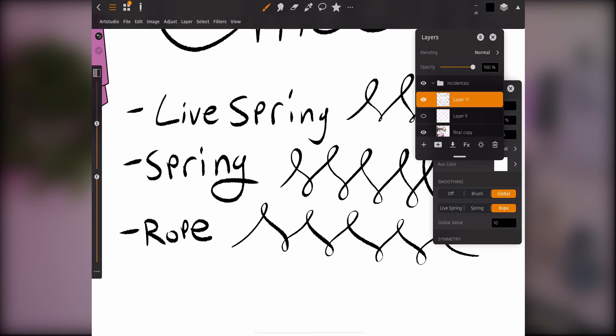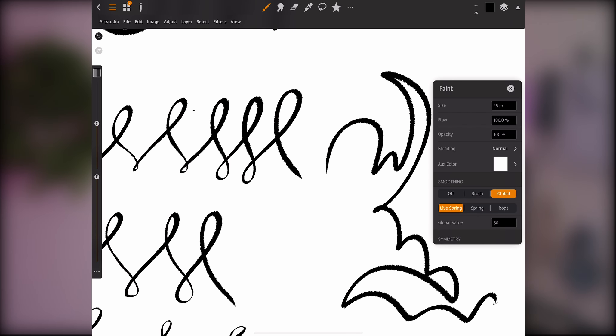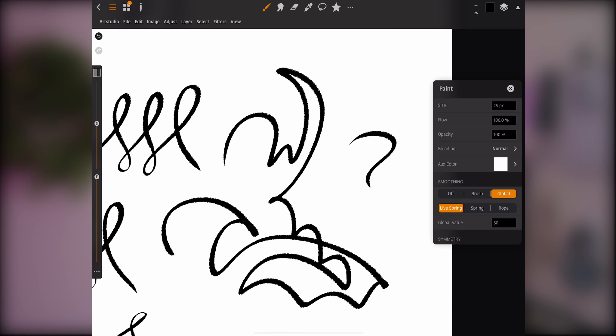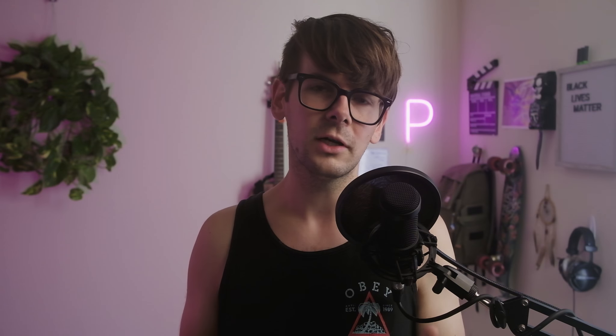I've got to give it to Art Studio on this — they really knocked it out of the park with their smoothing. You can barely tell that it's there, which I guess is the appeal of it. But the fact that they gave us Live Spring when we weren't even asking for it means they have completely cornered the market when it comes to different types of brush smoothing. A lot of apps only have one type, but this one has three, and that's amazing. That's a big point for Art Studio.